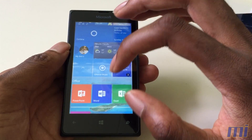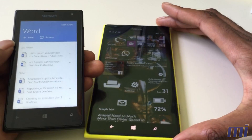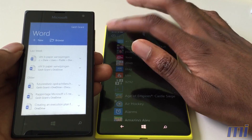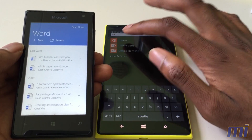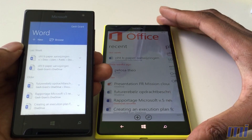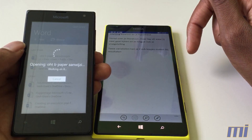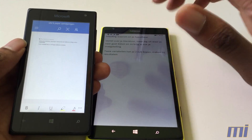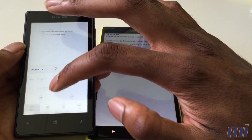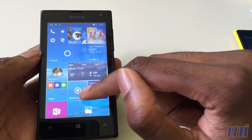The Office apps are very nice and full-fledged. I also have a 1520 still running 8.1 here, so let's check out the differences. On 8.1 it's still an all-in-one Office app; let's open the same file and compare. On Windows 10 it looks much more professional, much closer to the desktop experience, with a lot more highlights and features you can use.